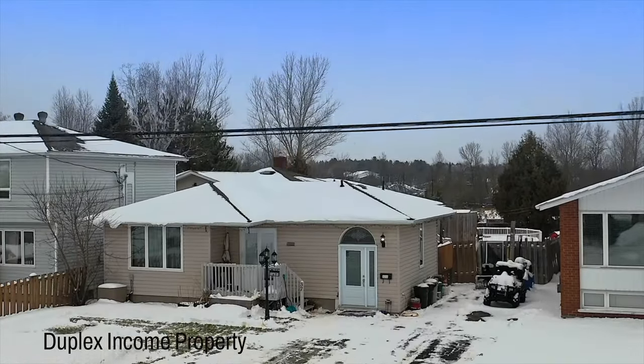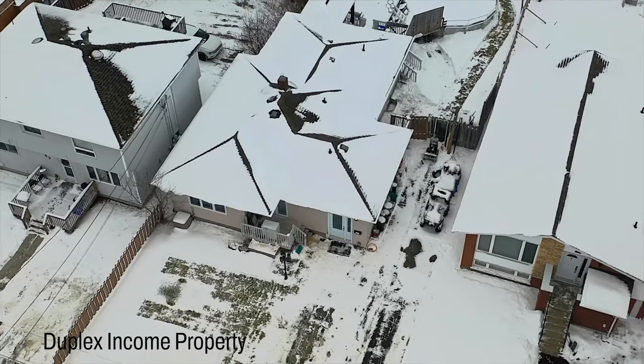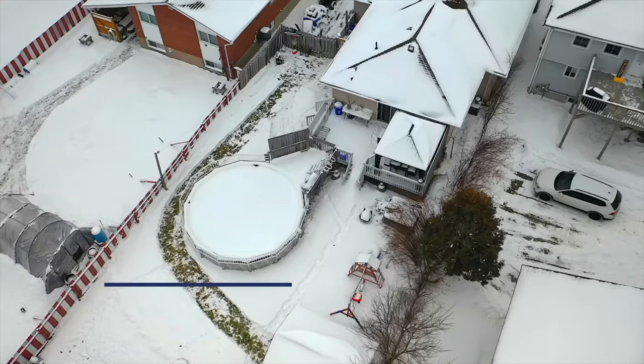Absolutely fantastic home on a quiet, dead-end street in the heart of Chelmsford. Welcome to 37 Anna Street.